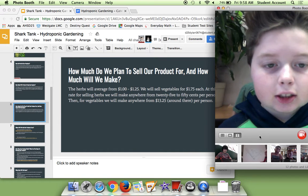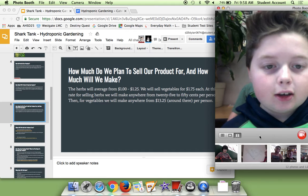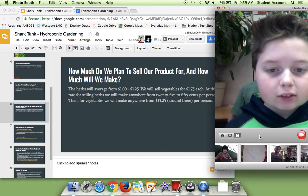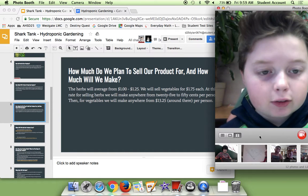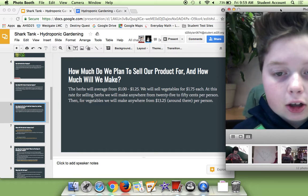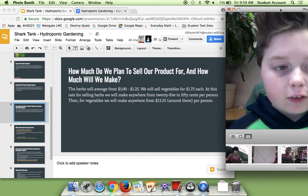In slide 6, it's basically telling you how much we plan the solar product for and how much we will make. The herbs will average from $1 to $1.25. We'll sell vegetables for $1.75 each. At this rate, for selling herbs, we will make anywhere from $0.25 to $0.50 per person.